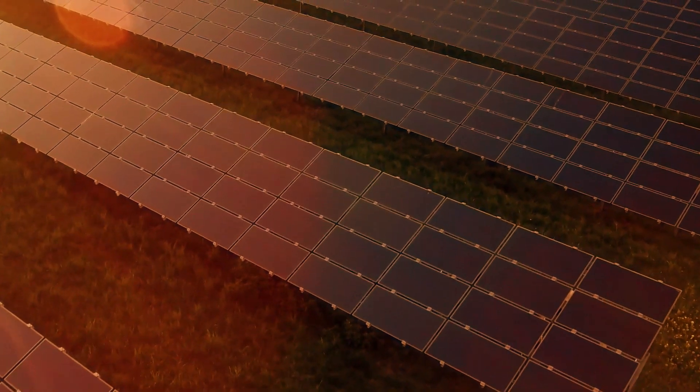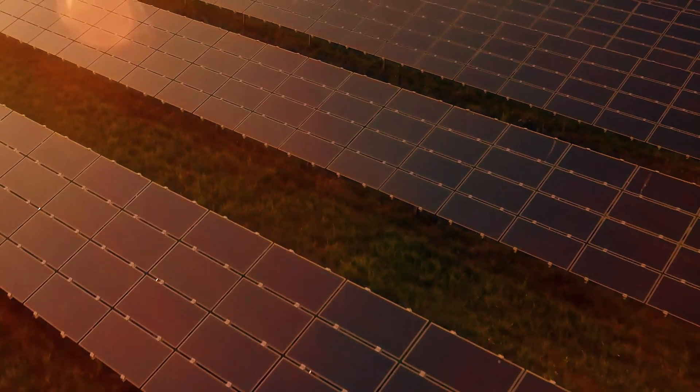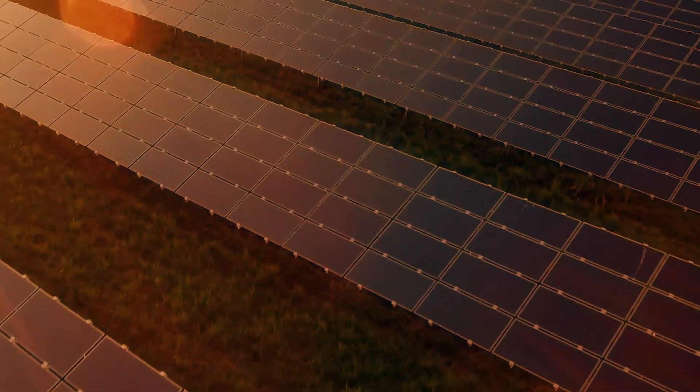If you have offers from some big installers, compare those with a couple of quotes from local installers to make sure you're not overpaying. By getting multiple solar bids, you can compare costs and savings based on the equipment packages.